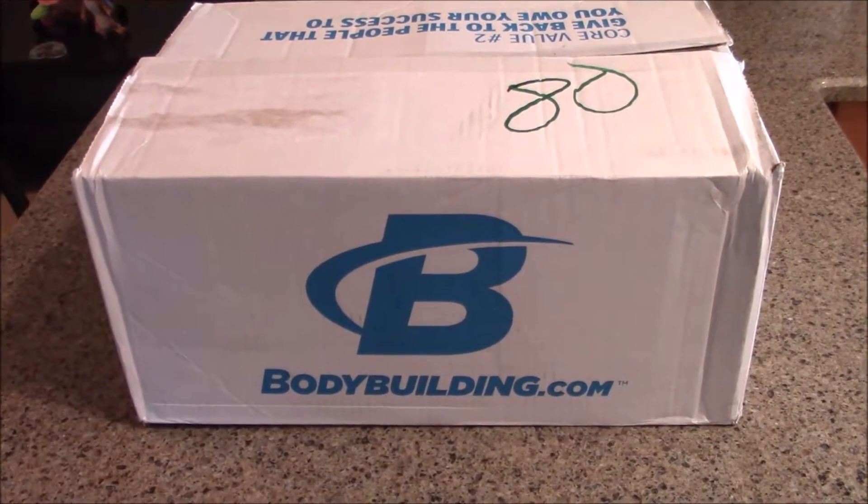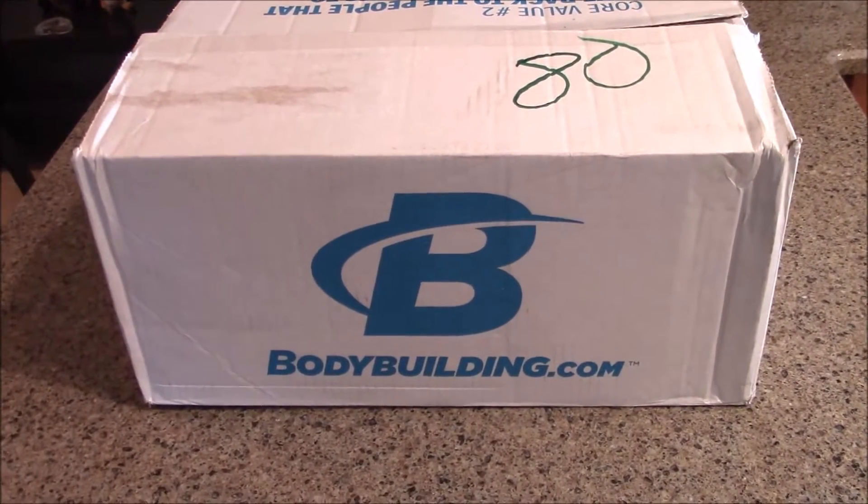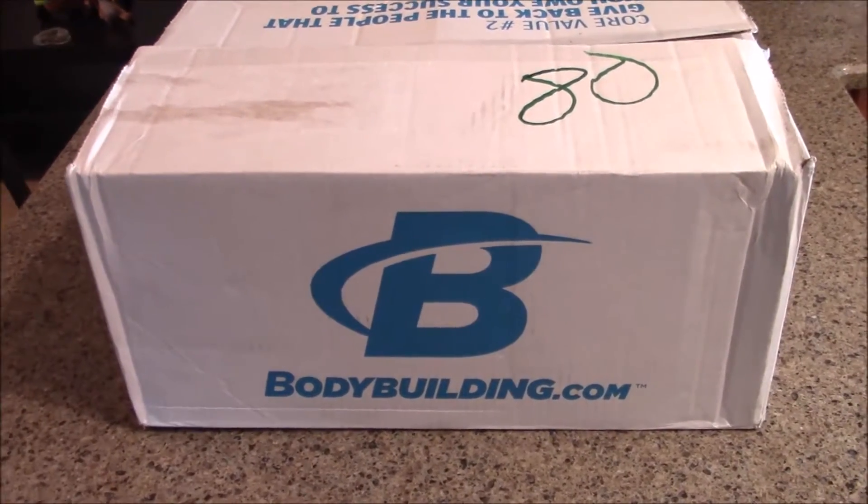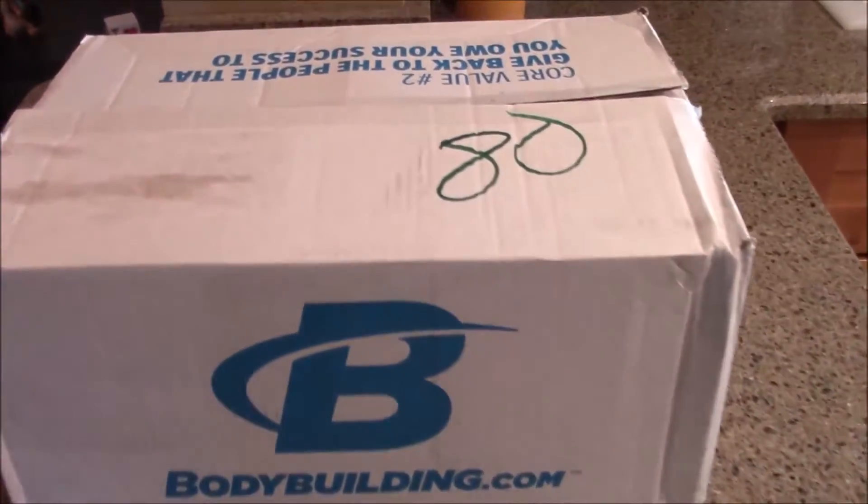What's up guys, Brian back to do an unboxing of our order from bodybuilding.com that we just got probably two minutes ago. Let's check it out — hopefully everything's in here because it was partially open; one side of the flap was open, but hopefully it'll be alright.